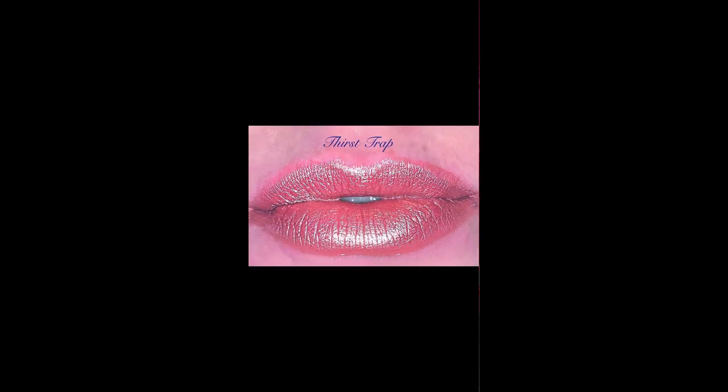The next one is Thirst Trap, which is so pretty — it kind of reminds me of Candy Ass almost. Candy Ass smells amazing; I don't know what exactly the scent is — if you guys know what exactly the scent is for Candy Ass, please let me know, because I still can't think of it to this day. But she's stunning, she's cute.